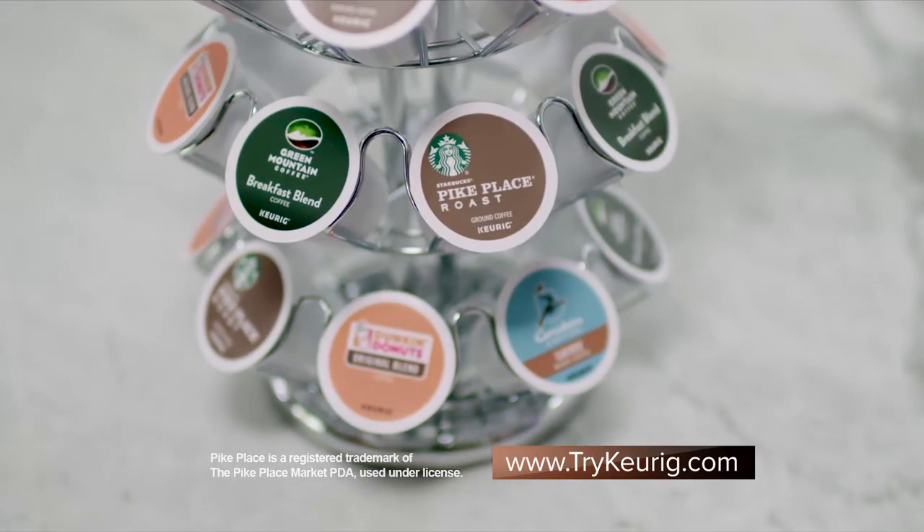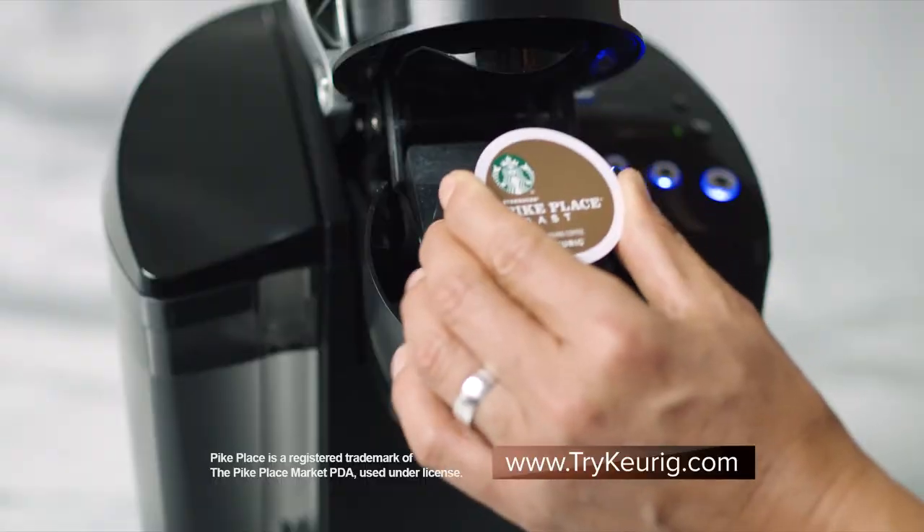From the quality of the filter paper to the quality of the coffee inside the cup, all you have to do is select the coffee that you love, put it into the brewer, press the button, and the rest is magic.